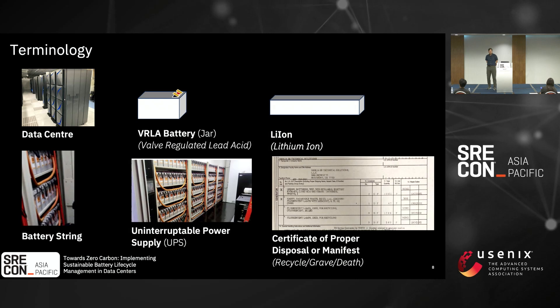A battery string is basically a string of jars within the UPS unit. The UPS itself usually contains multiple strings as a large battery subsystem. A certificate of proper disposal, or manifest, is something many companies call different things — a death certificate, a grave certificate, a recyclable manifest. This is provided by your shipper or vendor to prove you've actually recycled your materials. To get sustainability certification, you need to show traceability back from shipping through to the fully recycled destination.